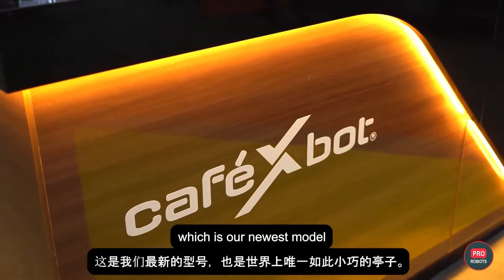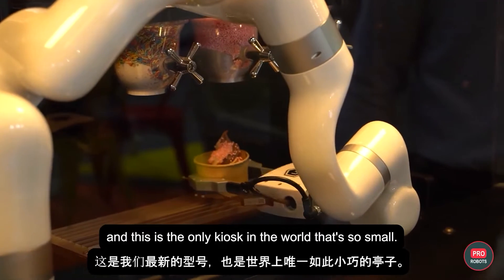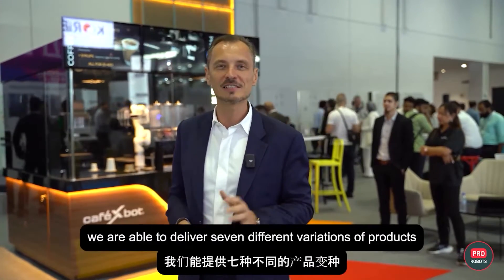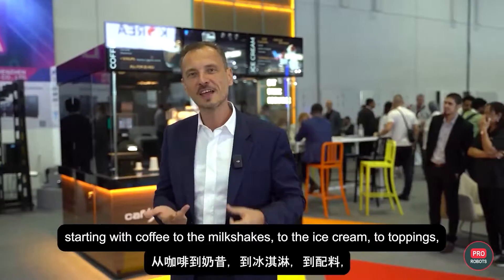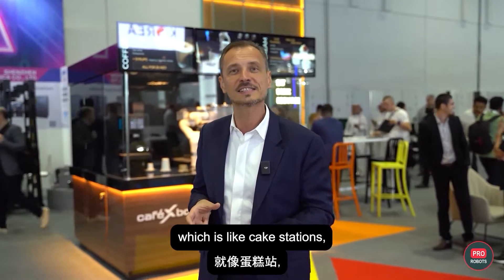Welcome to JITEX 2023 and our pavilion of VLT Robotics. Here today we are presenting our Cafe Exbot, which is our newest model. This is the only kiosk in the world that serves multi-products. In this kiosk — it's only four square meters — we are able to deliver seven different variations of products, starting with coffee, milkshakes, ice cream with toppings, food in boxes like a cake station serving banana cake and walnut cake, and tea.